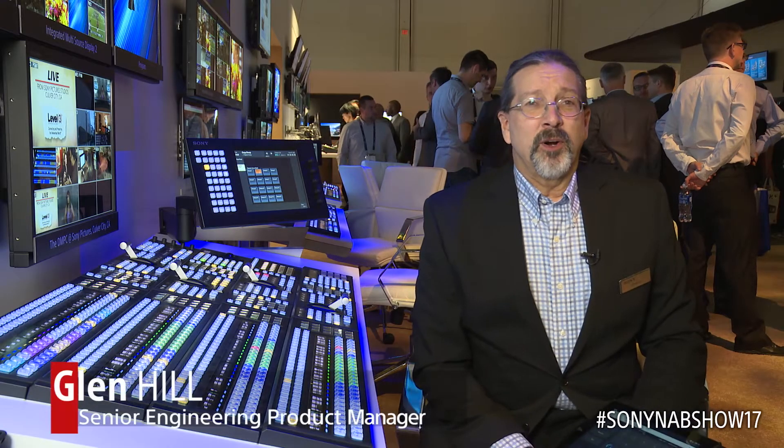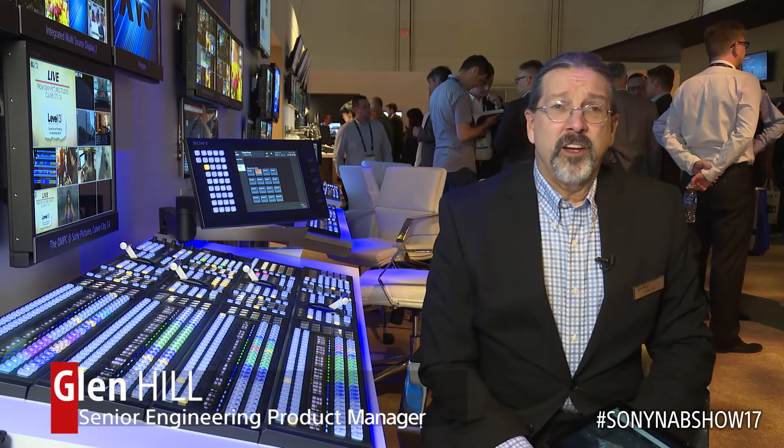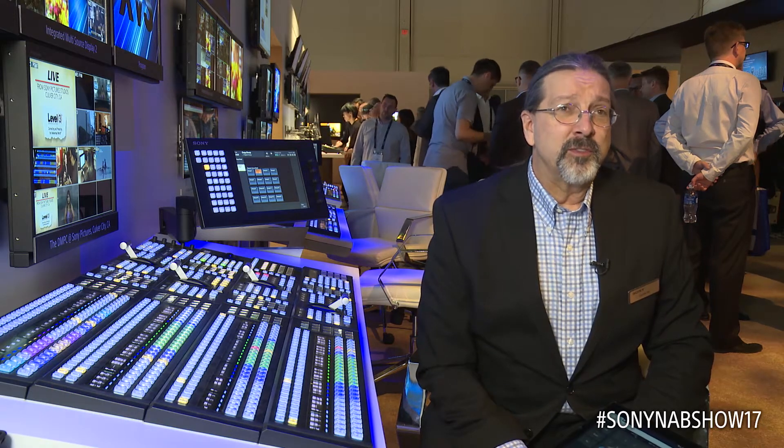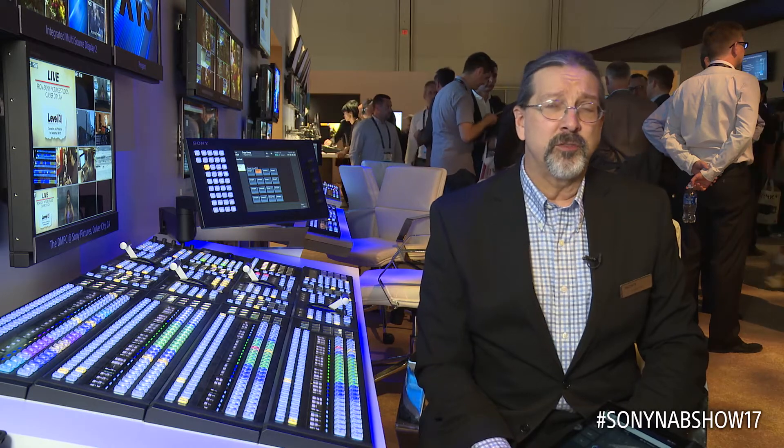Good afternoon. I'm Glenn Hill, the product manager for the XVS series switchers at Sony. Here at NAB 2017 we're showing the XVS series switchers in a number of very interesting use cases, and we're also showing off some of our ease of use features that we have.